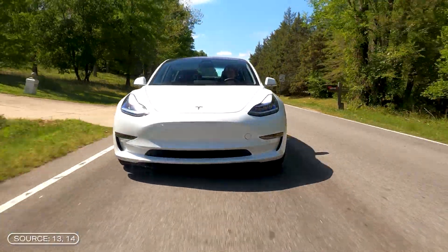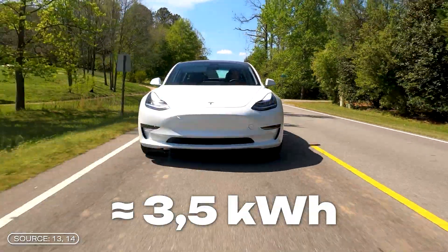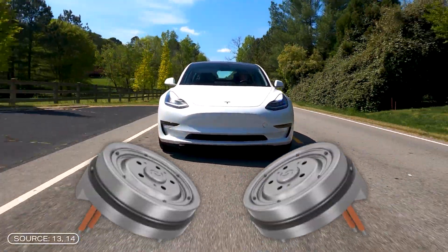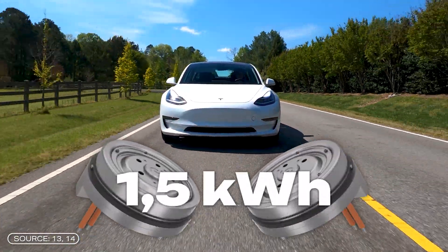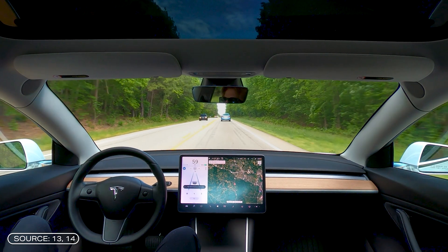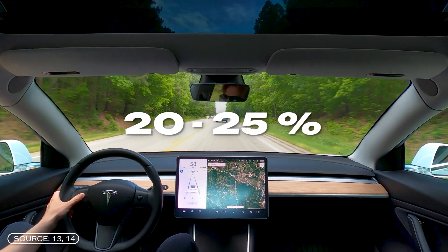When driving the Tesla, around 3.5 to 4 kWh are lost per 100 km, mainly in the form of heat. With the wheel hub motors, the loss should be reduced to around 1.5 kWh. Because less energy is lost, the range of the vehicle should be increased by 20 to 25%. Of course, these are figures from the company itself, which must always be viewed critically.